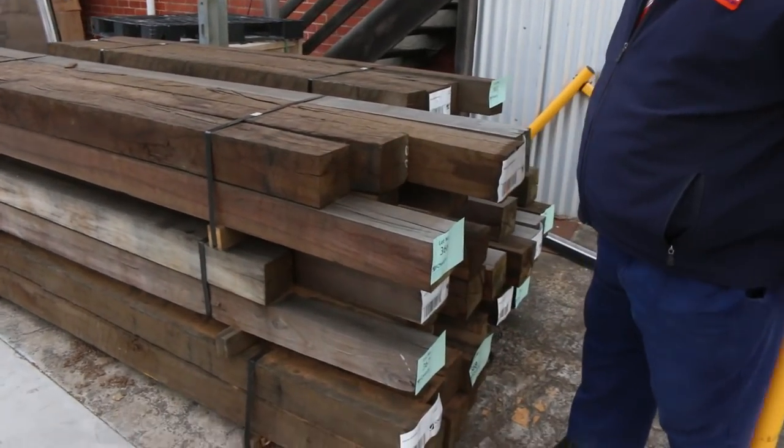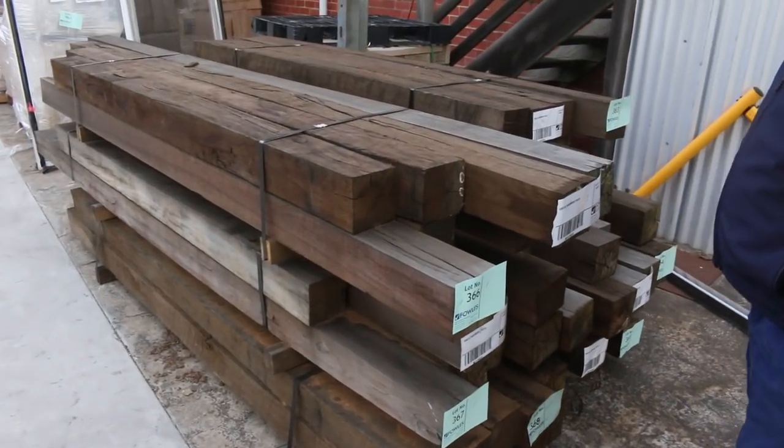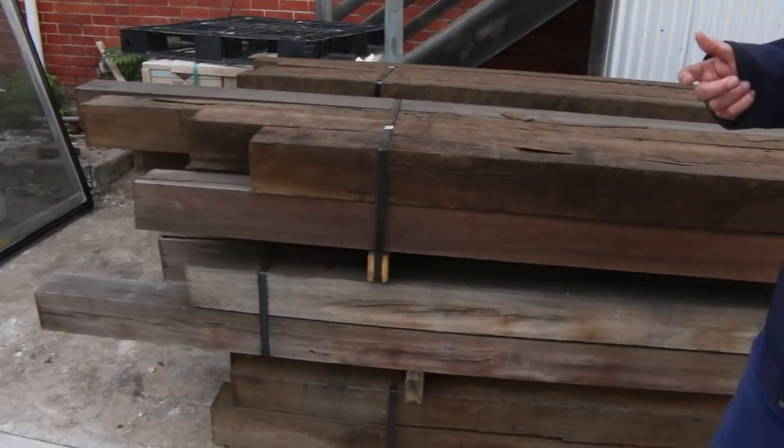Have a look at these posts — sensational. They're probably spotted gum and ironbark posts, nice hardwood posts. There are six packs of those, nice big solid 125 by 125.